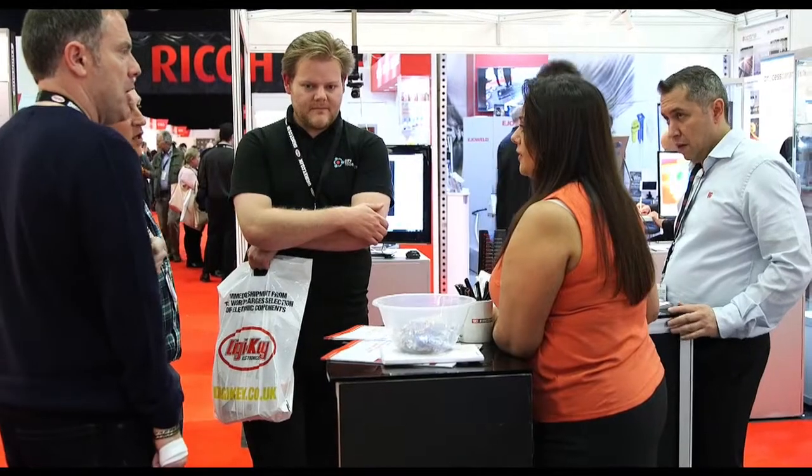We found the show very good. We met a lot of suppliers that we were hoping to meet. We travelled over from Ireland to have a look, and we were contemplating putting a stand in ourselves next year.